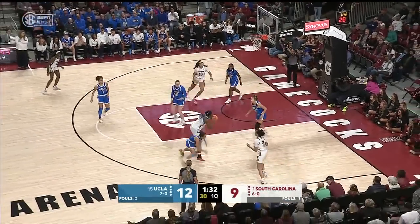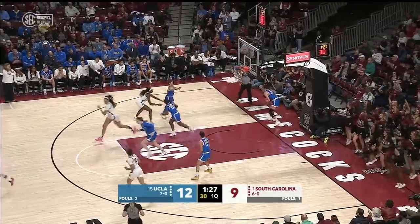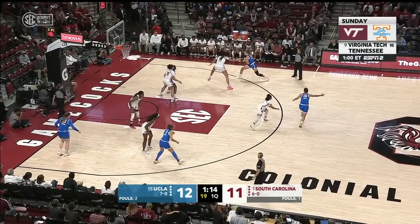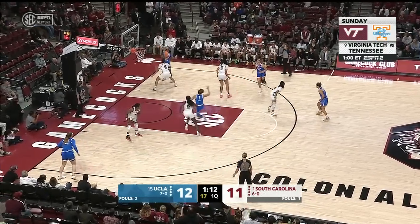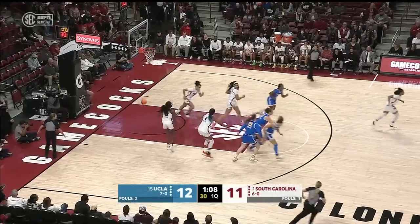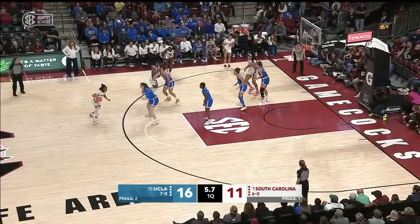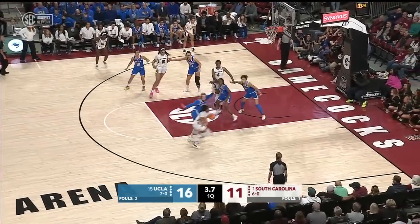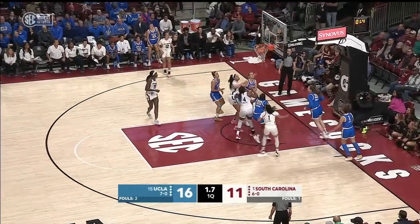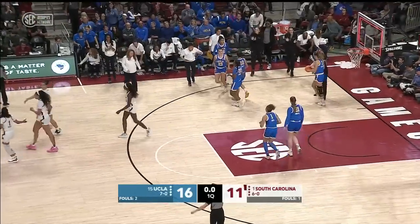We're forcing South Carolina to take those outside shots. That's a good look inside. Boston's a great scorer, a great rebounder — she's also a great passer. That was one of the things Dawn Staley said she wanted Aaliyah Boston to get better with this year. Here goes Zia Cook working. Scores over three defenders, and South Carolina needed that bucket.